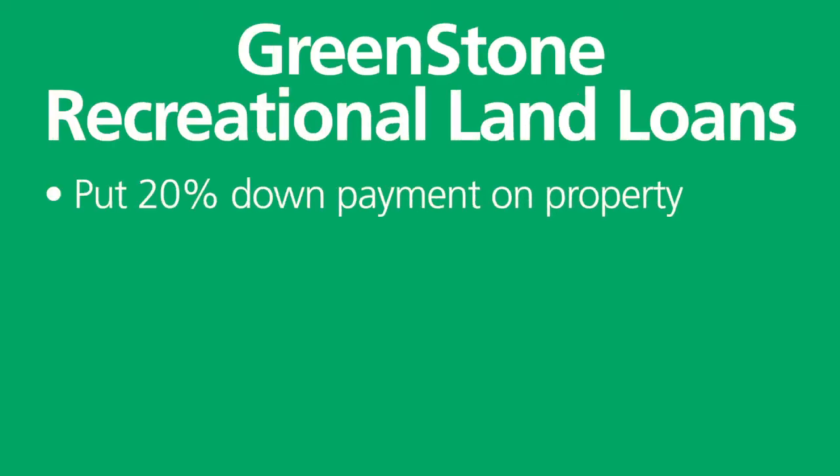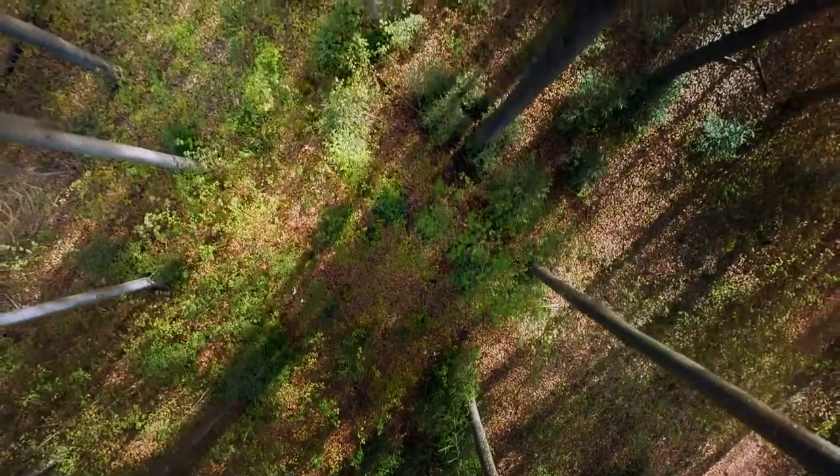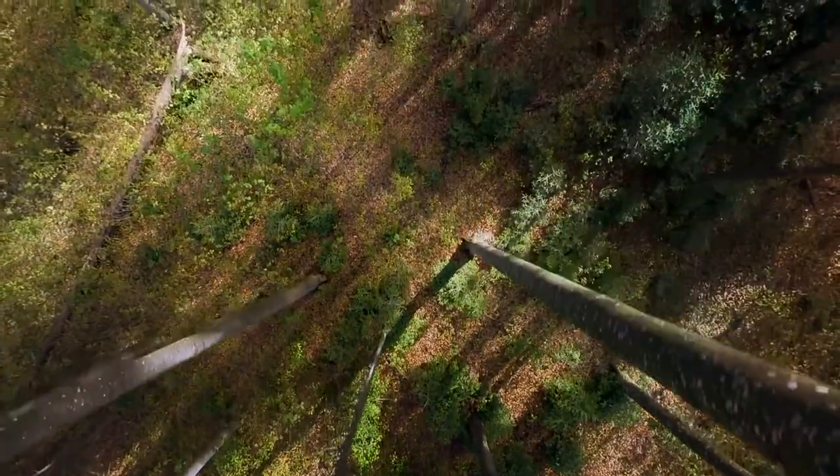I'm going to talk to you today about some different options we have for financing recreational property. The first is the conventional 20% down — we would finance 80%, and we can actually finance that out to a 30-year fixed. Some other lenders will say they can do fixed rates, but they're actually adjustables, fixed for a short period of time, and they typically require 30 to 35% down.